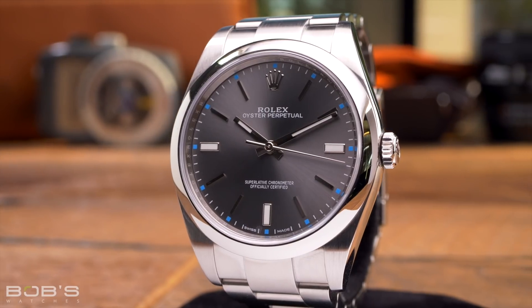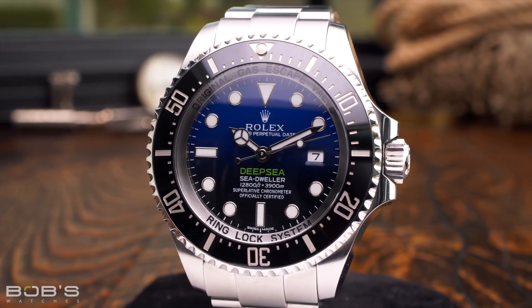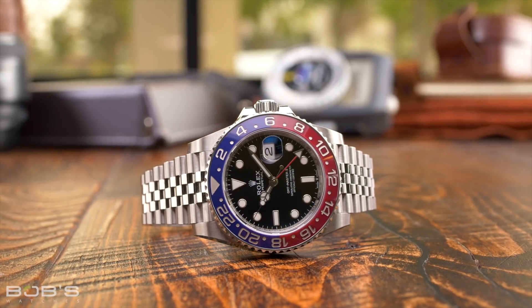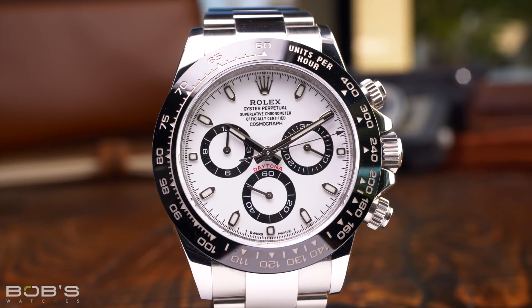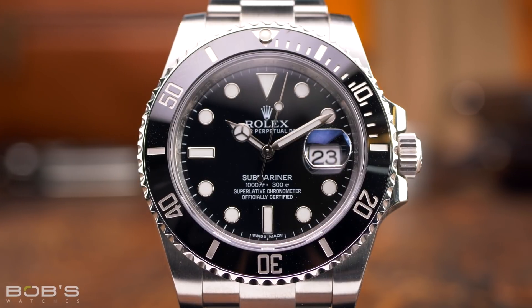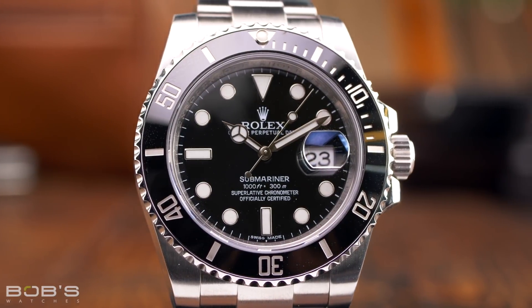Regardless of whether you opt for a humble 34 millimeter Oyster Perpetual or a 44 millimeter Rolex Deepsea, all Rolex watches are crafted to the same impossibly high standards and represent some of the finest timepieces that money can buy. For more information on men's Rolex watches, be sure to check out our Ultimate Rolex Watches Buying Guide — you can find the link in the description below. Thanks for watching. If you haven't done so already, don't forget to subscribe to our YouTube channel to stay up to date on all of our latest videos.